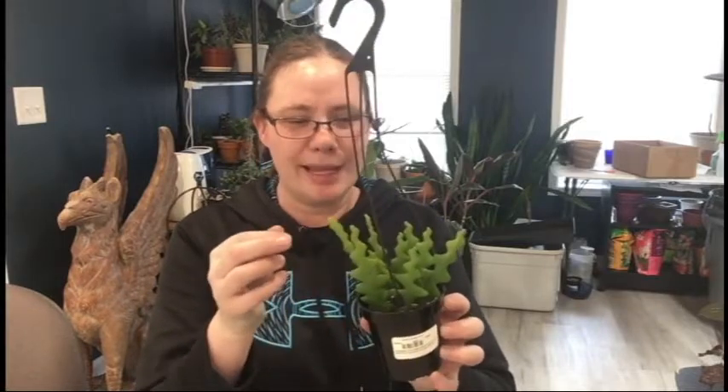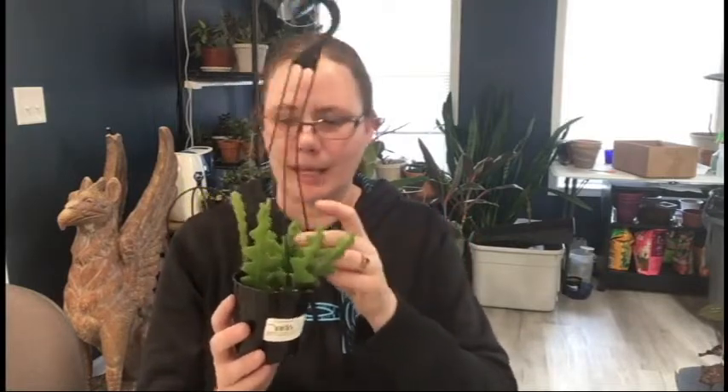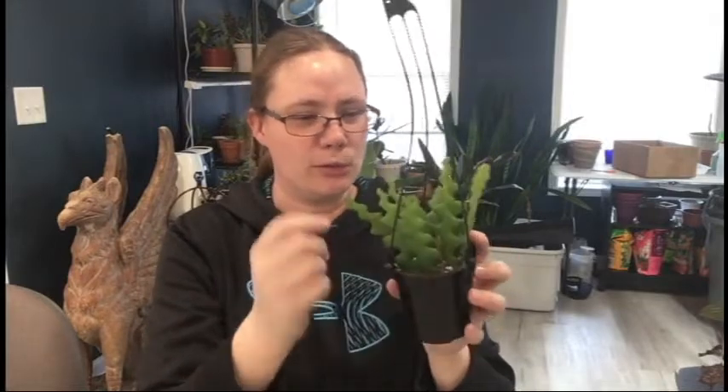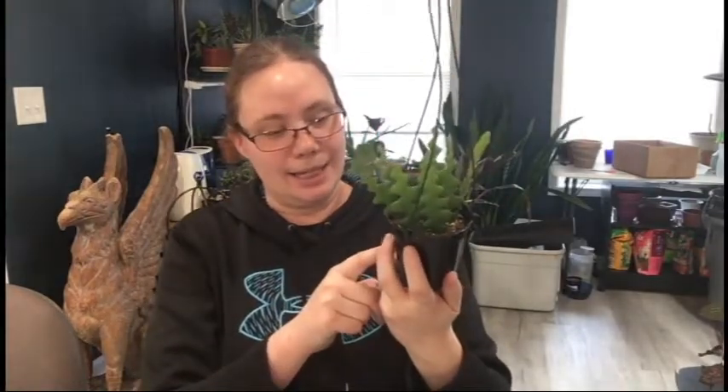We're actually going to show this guy first because it's the first one I picked up — a ric rac cactus. I thought it was super adorable and it looked so healthy. The more I saw it, the more I was like, 'Oh, this is really interesting, I think I'd like one.' There's a whole bunch of them growing in here and there are new growth points on a bunch of these guys, so it's really really healthy. It was $9.99 and I got it 20% off, which was really nice.